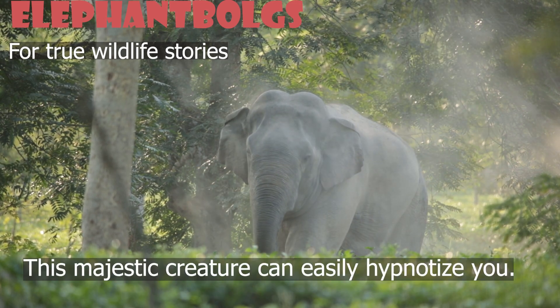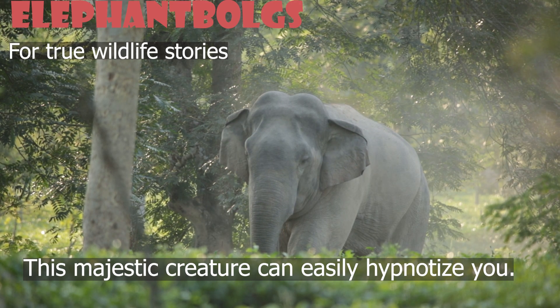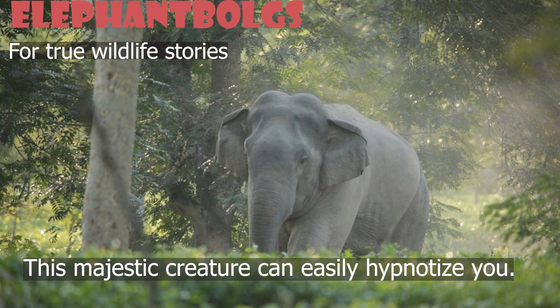The graceful movements of this majestic creature can easily hypnotize you, and you can spend hours near these animals just observing their activities.